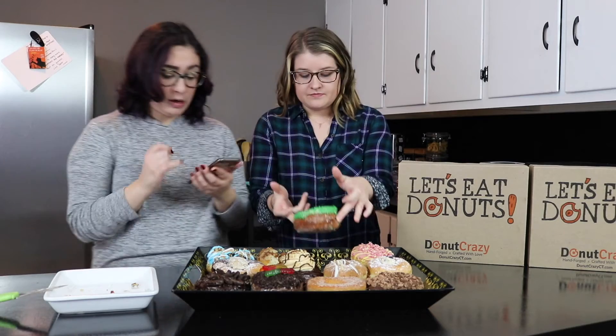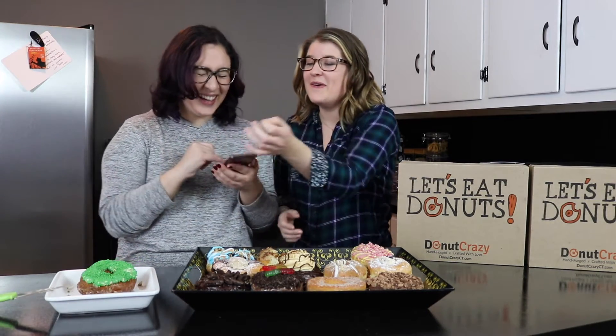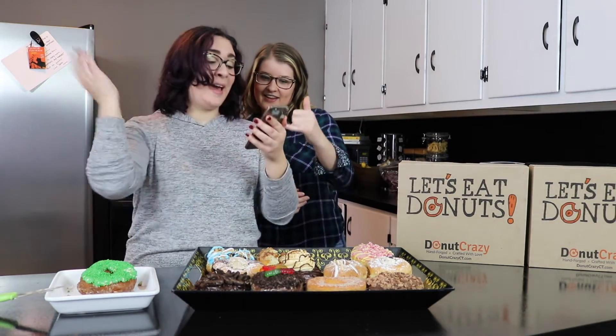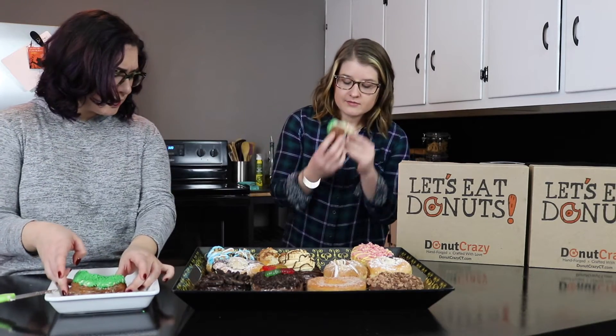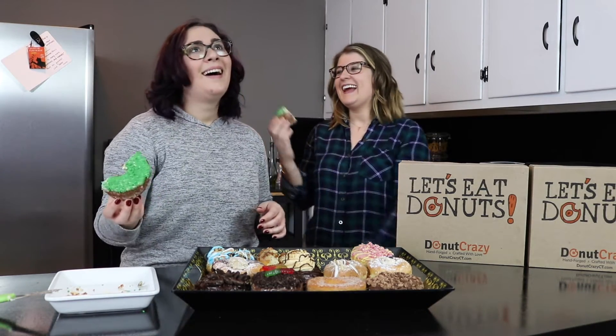I think this is the birthday cake donut. We were kind of confused because it just looks like a regular donut — it doesn't look so crazy. The birthday cake donut is a glazed donut topped with buttercream frosting and rainbow sprinkles. But as you can see, this clearly isn't rainbow. I think since we're nearing St. Patrick's Day they want it to be festive. Oh, it's a cake donut — that's why it's birthday cake! It's very dense, as you can see.